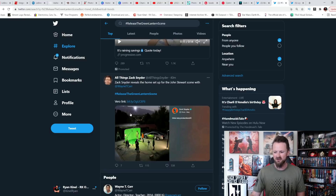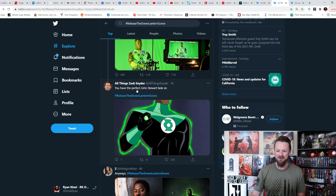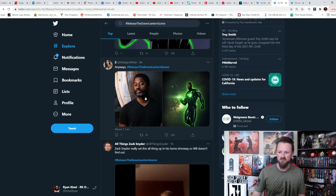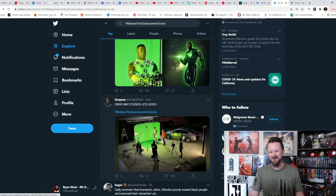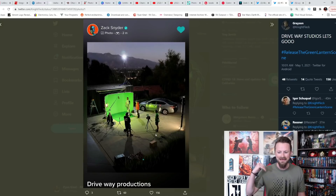It is in fact trending and I assume it's going to pick up a lot of steam over the next few hours. People are saying 'you have the perfect Jon Stewart fade, sir.' It's crazy to think about that he filmed this thing — this is the same way that he filmed Martian Manhunter, in his driveway with Harry Lennox.